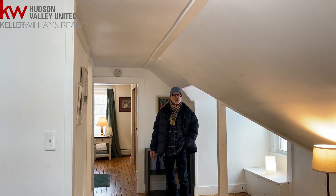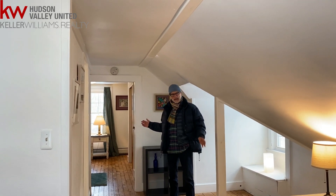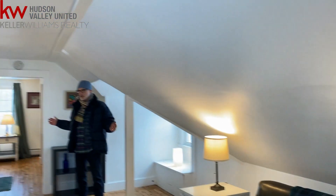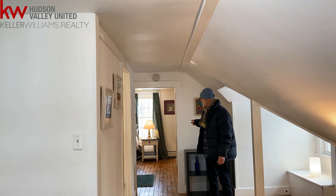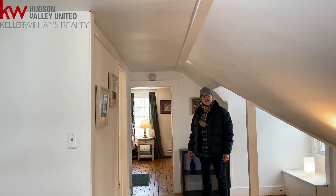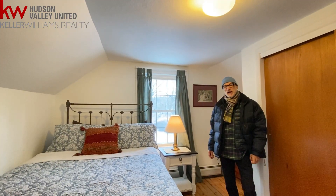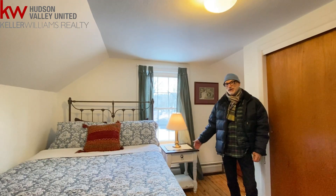Upstairs here on this cottage, we've got a full floor master suite. You have a nice relaxing lounge, TV, or office area as you wish to design, full bathroom with shower, and then a very relaxing bedroom here in the back, tucked away. This house is complete — can you imagine yourself relaxing here in a nice country getaway?